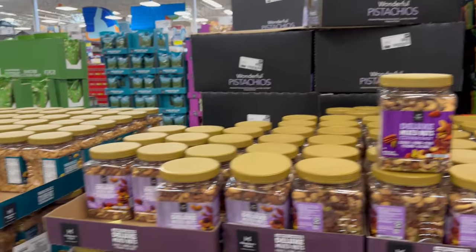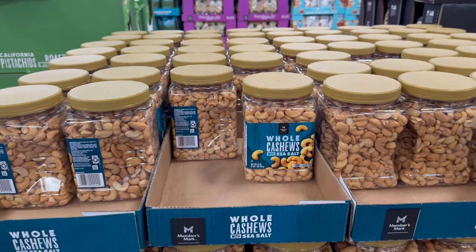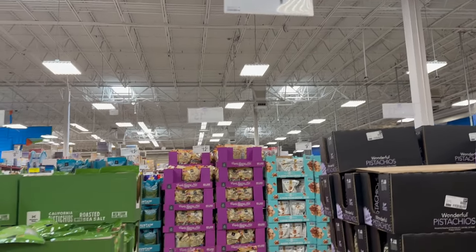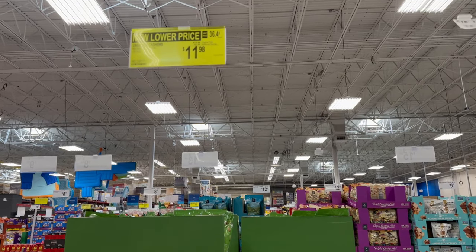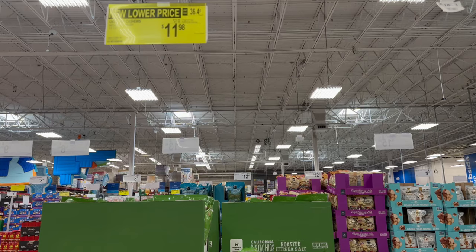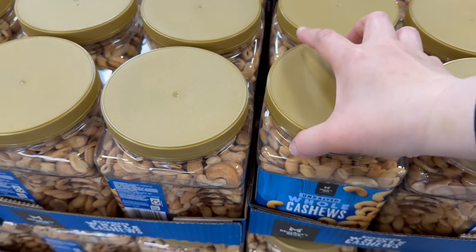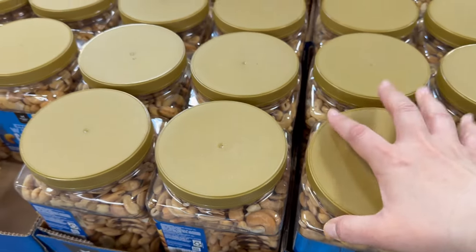Over here we've got whole cashews with sea salt — a 33-ounce, 2-pound bag for $11.98. Now unsalted cashews were originally $12.98 but they got an additional savings of $1 off, bringing that price down to $11.98 as well. You get a 2-pound, 33-ounce bag.